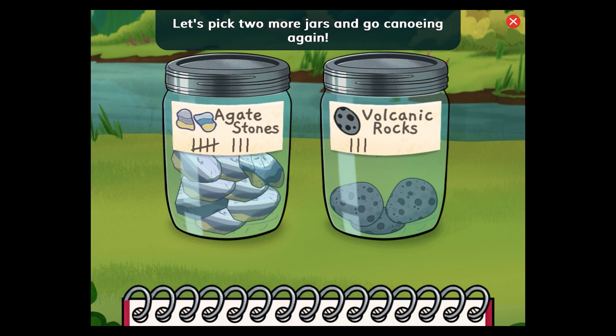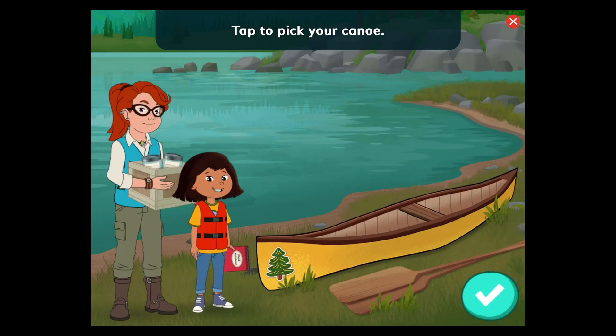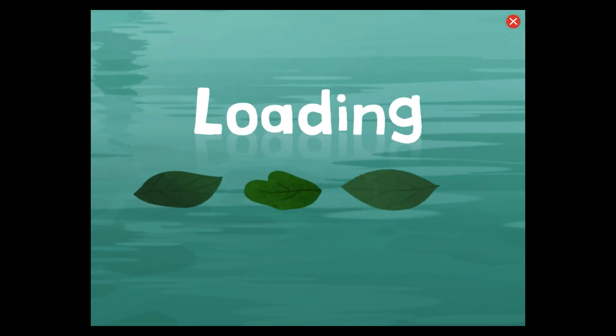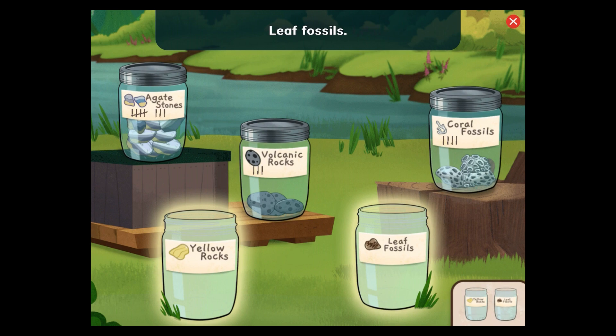Let's pick two more jars and go canoeing again. Choose two more jars to fill. Tap the arrow button to see more jars. Yellow rocks. Leaf fossils. Let's find more rocks.